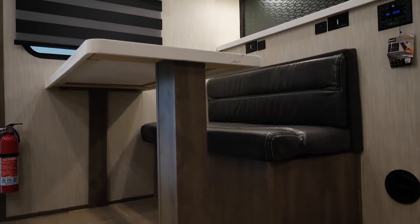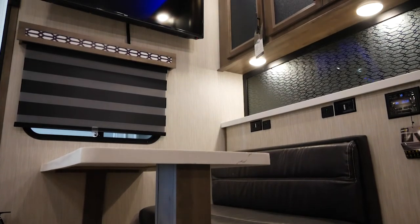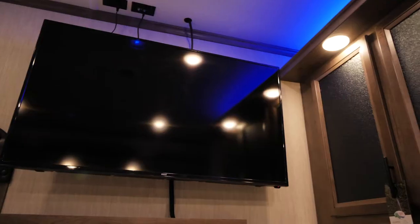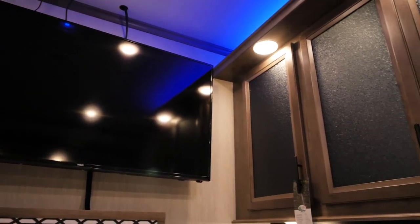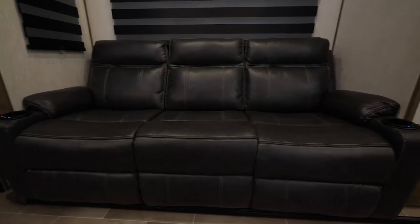The 4007 G2 comes with a booth dinette. Not only do you have a living area, but you have a separate dining area in this coach. We've given you a raised countertop area for extra storage, with USB ports and plugs so you can charge your phones. Above the dinette is a big screen TV that you can watch while sitting on your recliner sofas.